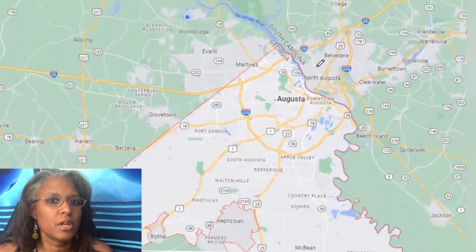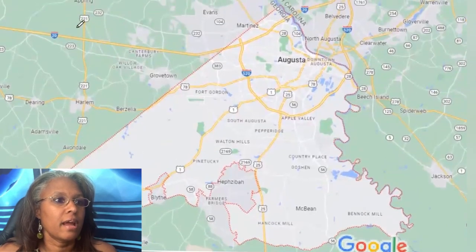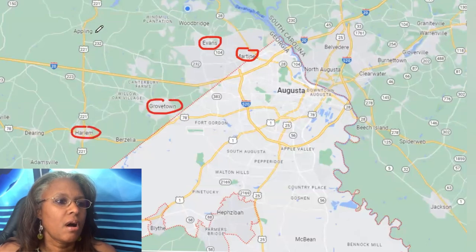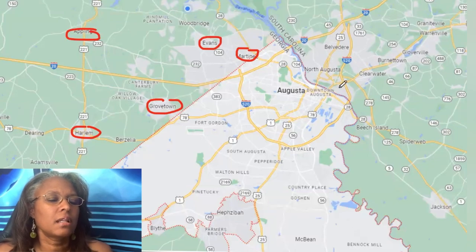Here in Augusta, all of the white area you see is Richmond County, and everything over here is Columbia County. In Columbia County we have Martinez, Evans, Grovetown, Harlem, and a portion of Appling. Columbia County is where a lot of families have been drawn to because of the school districts.